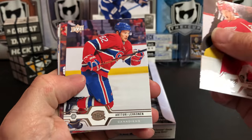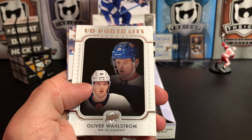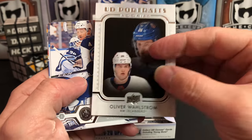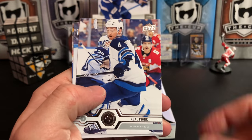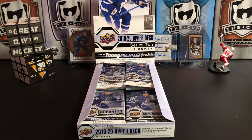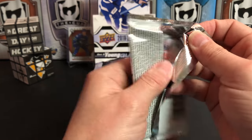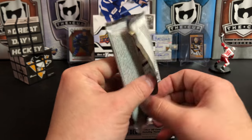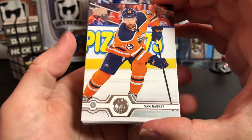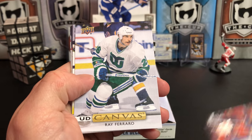Anthony Mantha, Arttu Lehkonen, Jacob Trouba, Jeff Skinner, and we've got an Upper Deck Portrait of Oliver Wallstrom. In Series 2 the portraits are rookie portraits. Neil Pionk, Vincent Trochek — there was a rumor that Trochek might be on the move at the trade deadline; I'm recording this before the deadline so I don't know if he's moved. I think he's a pretty solid player on a manageable contract. Sam Gagne, Antti Raanta, Trevor Lewis.